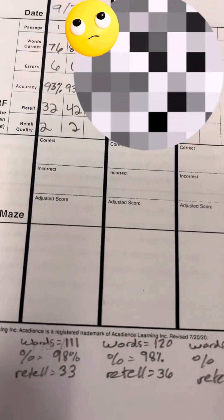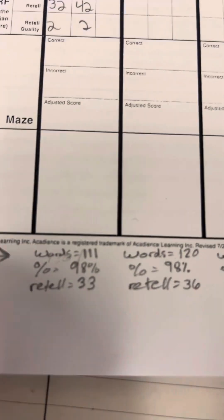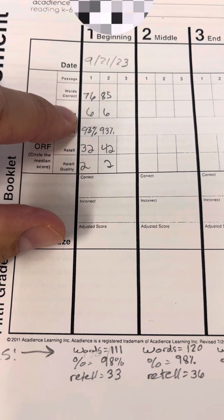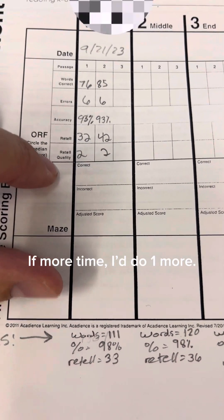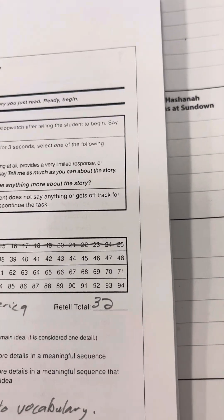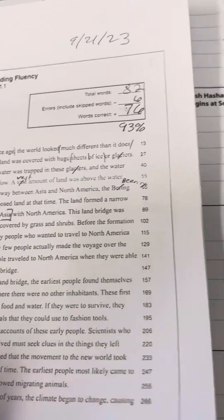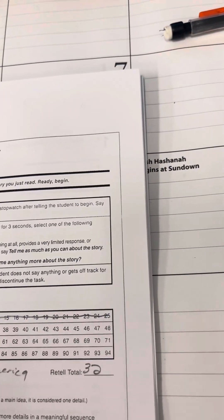The next day I did the fifth grade passage. For the beginning of the year the goal is 111 words per minute, 98% accuracy, and a retell score of 33. She had 76 and 85 words per minute, made some errors, and was only at 93% accuracy. I didn't bother doing a third passage because I had all the information I needed. Her comprehension was pretty good but there were clear vocabulary issues — when retelling she remembered words she knew, like Asia and North America. She also said 'vest' for 'vast' and didn't know what 'vast' meant, so we looked it up.